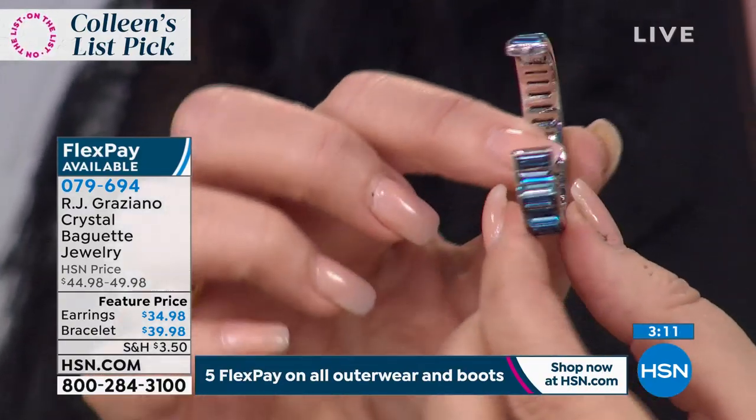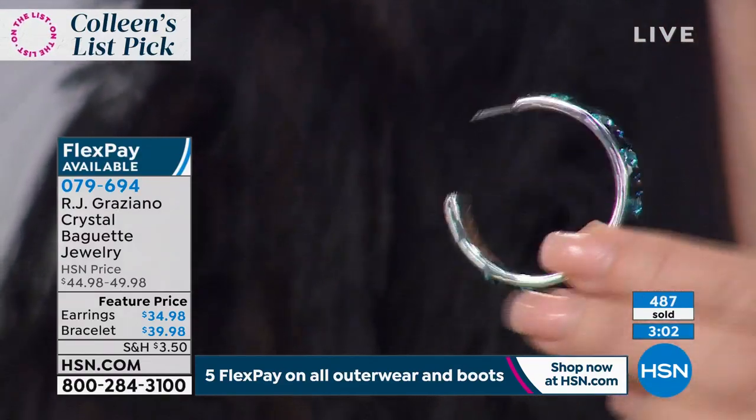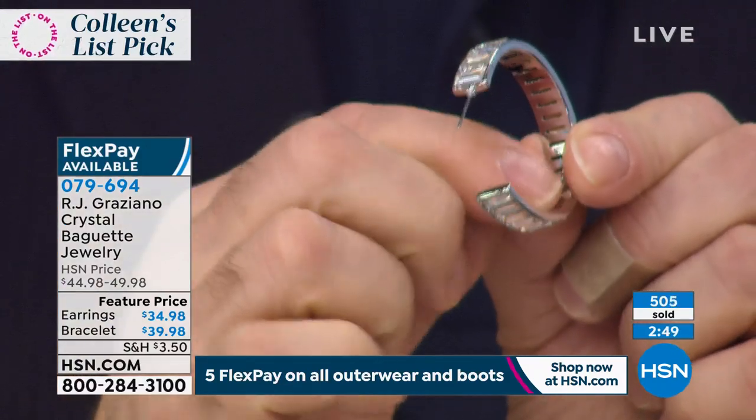The comfort stretch bracelet fits up to about a seven and three-quarter inch wrist — if you wear between a six and a seven and a half, you're good. No clasps, nothing to snag, no prongs. Just smooth all the way around with those gorgeous baguettes. If you have trouble with your bones and wrist getting clasps open, this just stretches right over your wrist and is absolutely comfortable. You could even stack two or three bracelets for around $120 — it looks like $7,500.